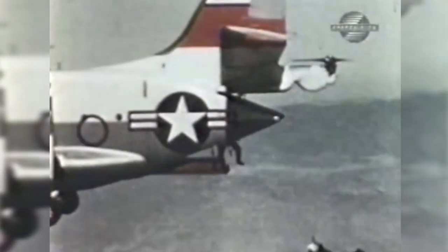In service, it would carry 32 equipped troops or 8,000 pounds of cargo at a max speed of 400 miles per hour.